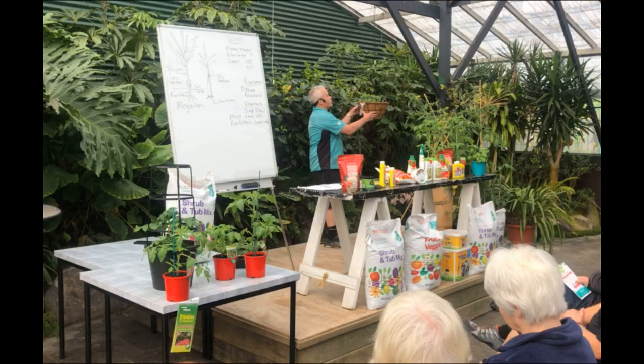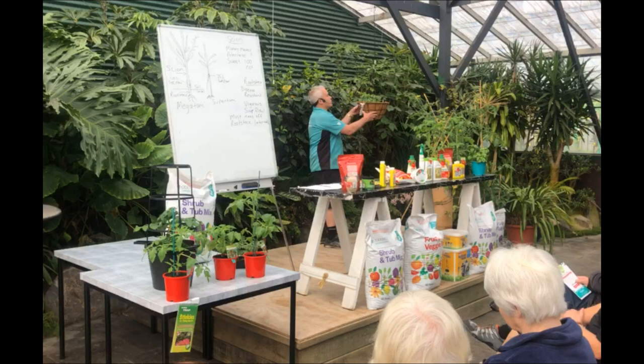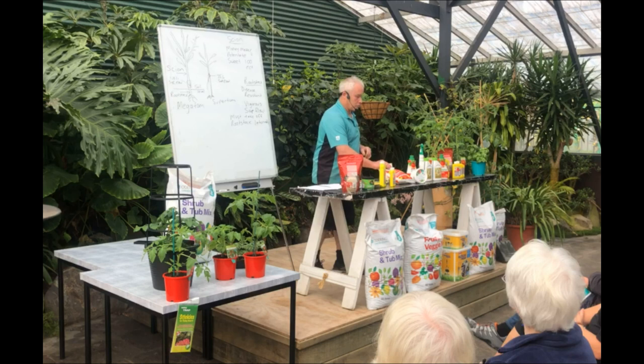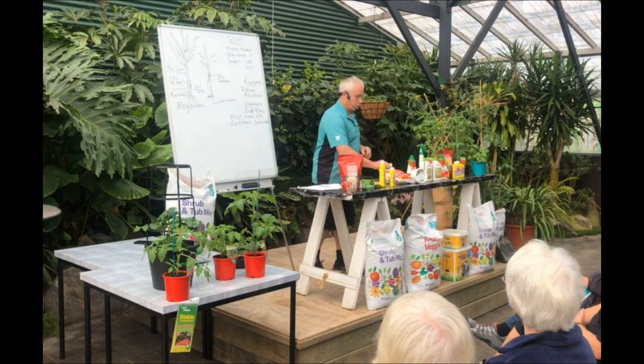A lot of people take these here — these are Tumbling Toms. A lot of people take them on holiday with them, have them outside their caravan. There's a yellow one and a red one. Just in case you need to know, the red one always has the tag beside it. They have little small fruits which a lot of people like to have in salads when they're on holiday.